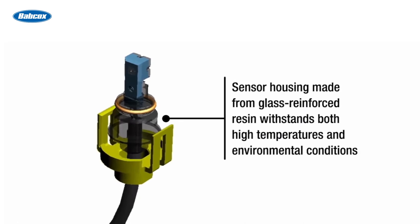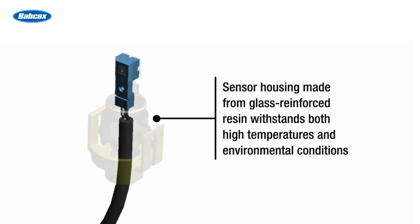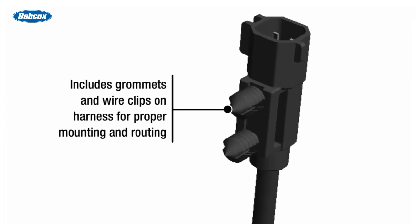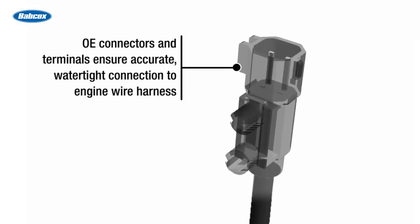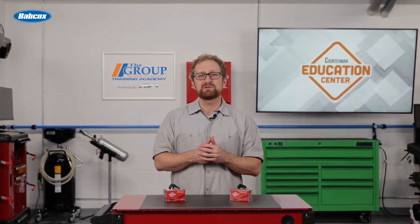The sensors are durable thanks to a housing made from glass-reinforced synthetic resin and a protective wire harness sleeve that prevents wires from chafing and creating short circuits. They're easy to install thanks to grommets and wire clips on the harness for proper mounting and routing within the vehicle chassis, and OE connectors and terminals that ensure an accurate watertight connection to the engine wiring harness. When you're recommending a safety-critical replacement component such as ABS sensors, don't take any chances — only recommend a part that can match the performance of the original in all situations.